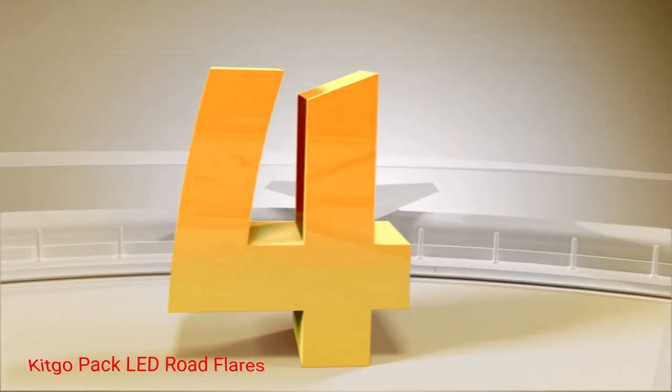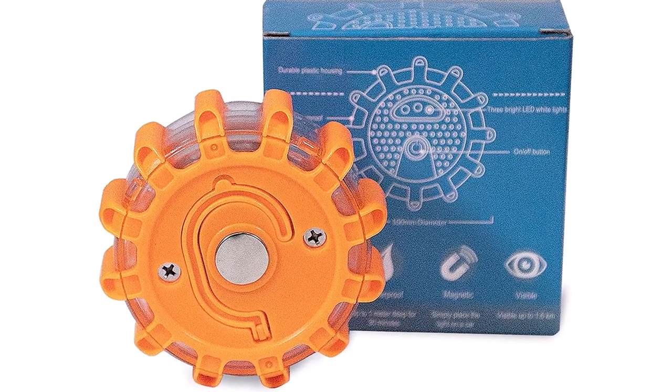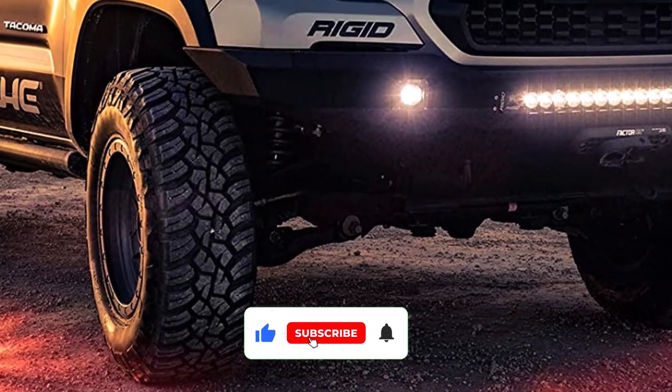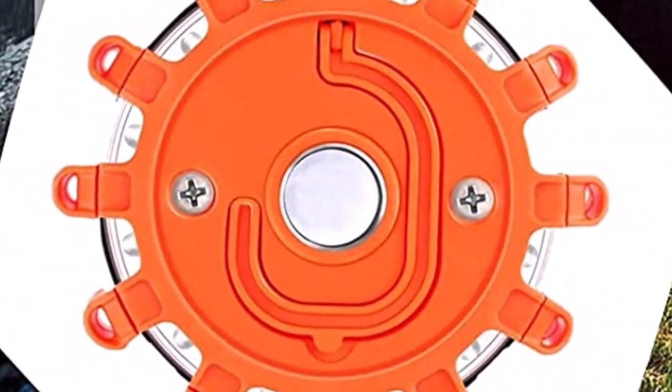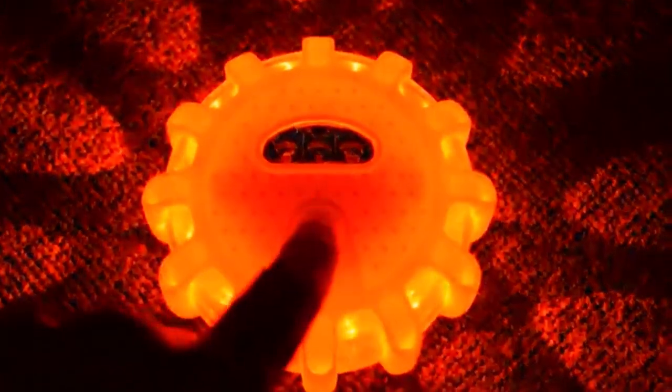Number 4: Kitgo Pack LED Road Flares. This road flares flashlight is designed to ensure you and your loved ones are well prepared for any unexpected situation. It's a comprehensive kit that comes with a pack of one LED road flare, making it an ideal gift for your husband, parents, friends, or anyone who values safety and peace of mind. Equipped with high-intensity LEDs, this device emits a powerful 360-degree beam, making you visible from all angles. Its nine unique flashing modes offer versatility, allowing you to choose the most appropriate warning pattern for your specific situation.